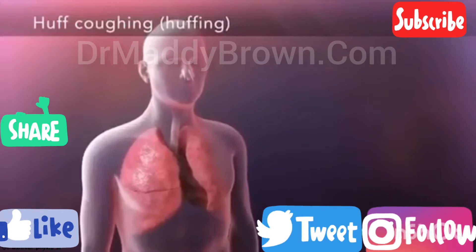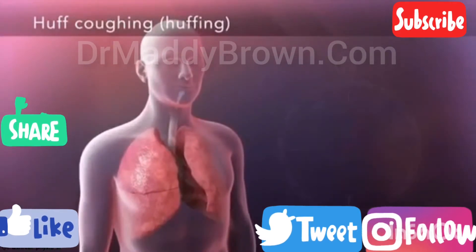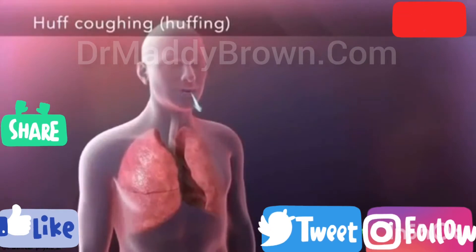Breathe in slowly through your nose, hold the breath for three seconds, and then exhale with an open mouth, similar to fogging a mirror.